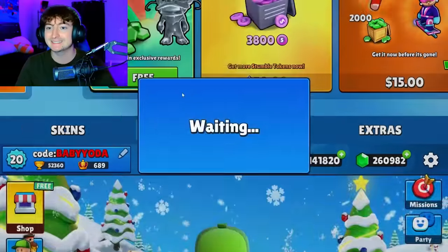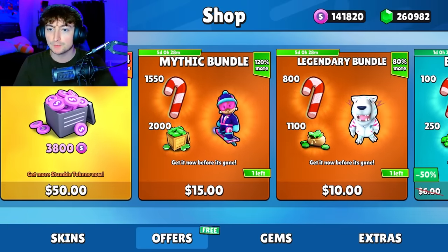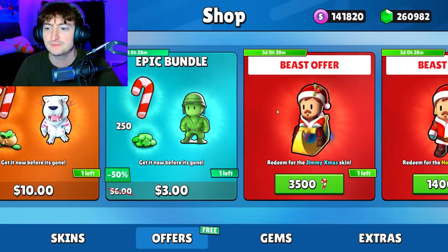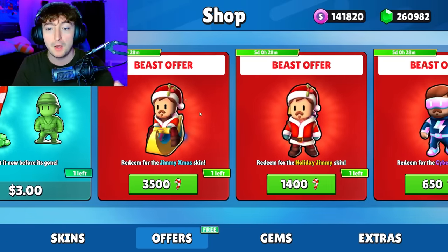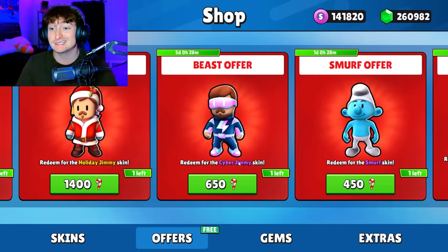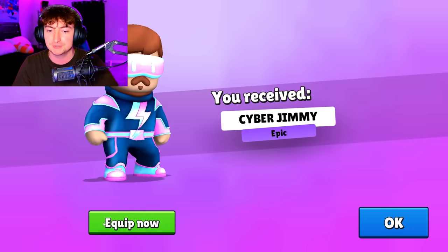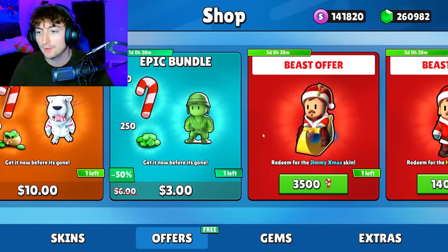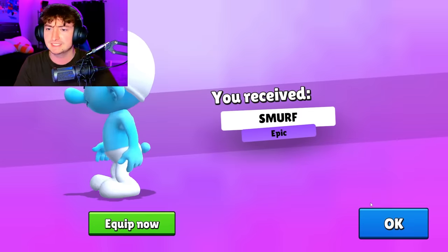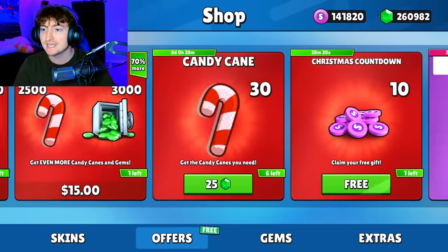Not only that, in the item shop we have a whole bunch of winter-themed Mr. Beast skins. We have the Boarding Jimmy, the Winter Beast, and then a whole bunch of Christmas-themed ones: the Jimmy X-mas, the Holiday Jimmy, the Cyber Jimmy — which I recommend everybody pick up. Look at that, that has to be the coolest skin we've gotten in a while. And then there's the Smurf stuff that I apparently still need, so thank you for bringing that back. We're going to buy everything here possible.